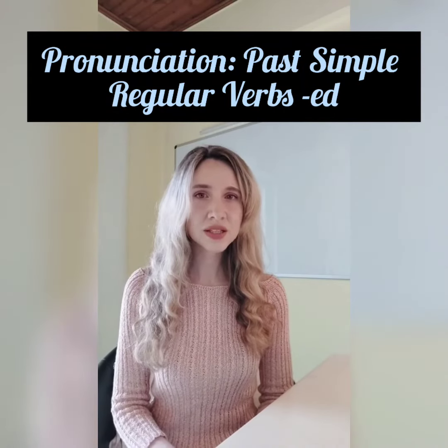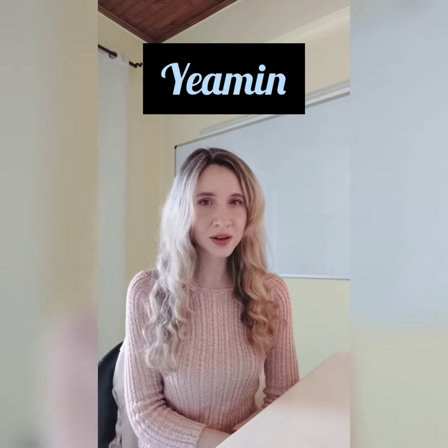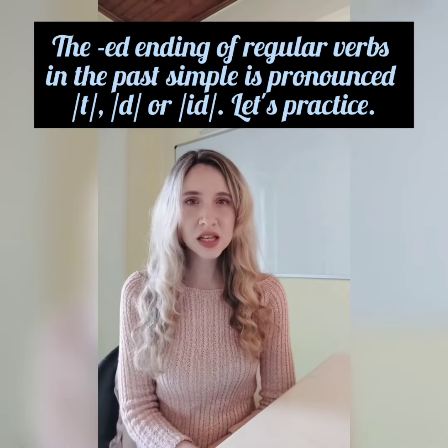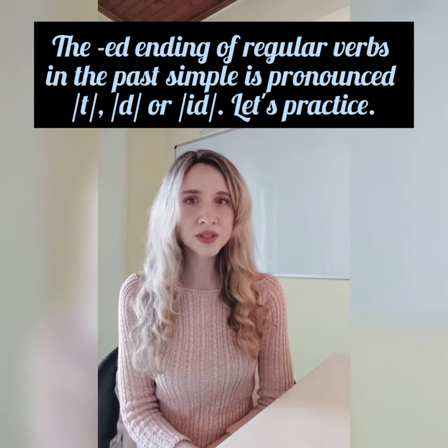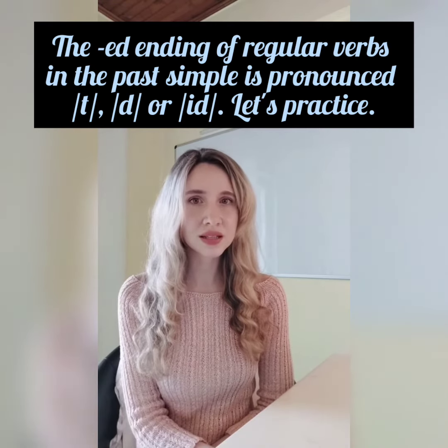Hello! This video is a request from Miamin — I hope I pronounced your name correctly. The ed ending of regular verbs in the past simple is pronounced t, d, or id.